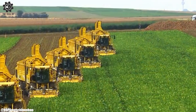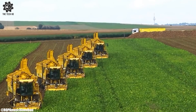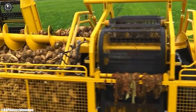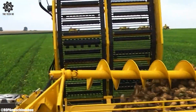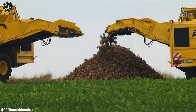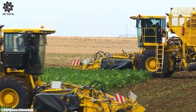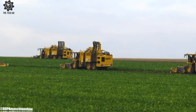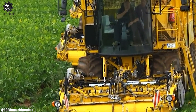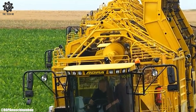Equipped with advanced technology, this harvester enhances precision and reduces the risk of damage to crops during harvesting. The Eurotiger V8-4's user-friendly controls and ergonomic features prioritize operator comfort and ease of use. Its integration of automation and real-time monitoring contribute to data-driven decision-making and improved field management. In modern agriculture, the Eurotiger V8-4 stands as a testament to the continuous evolution of machinery for optimal crop harvesting.